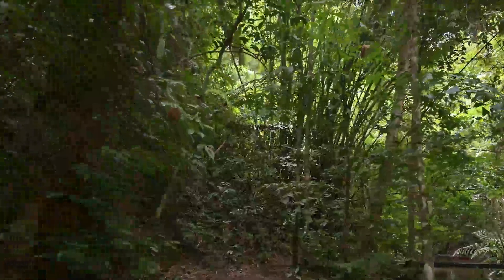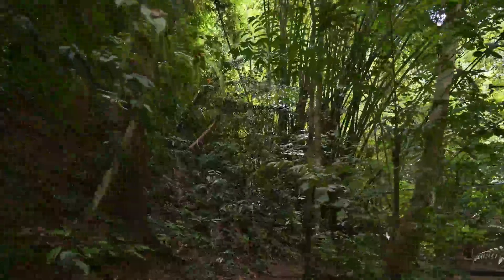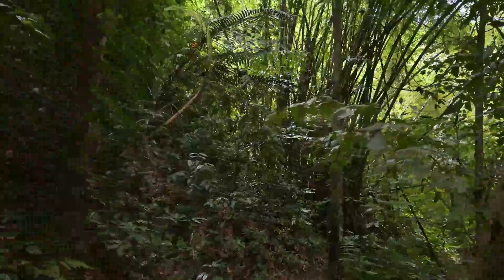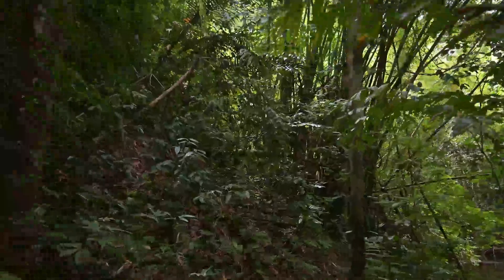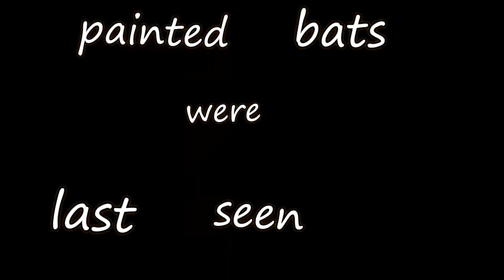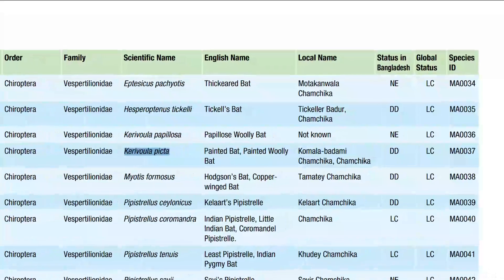These little guys feast on small invertebrates, but based on the fecal pellets that have been analyzed, they seem to prefer web-building spiders. Not much is known about their predators, but like many other bats, their threats likely come in the form of anything that could catch them in the air or sneak up on them while roosting.